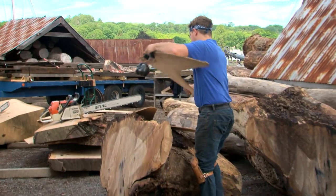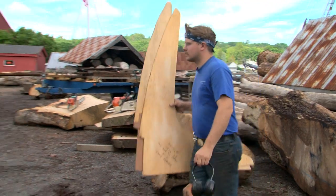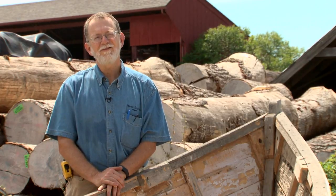Finding a piece of wood that has grown to the shape that you need already is infinitely satisfying.